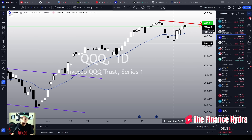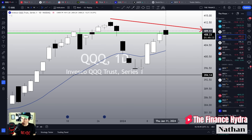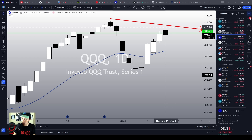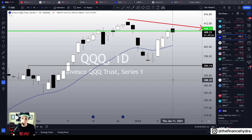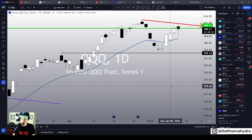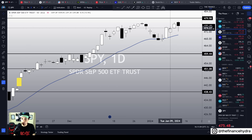Welcome to the Finance Hydra channel. My name is Nathan, and right here, right now, we see a bearish reaction on the indices today. It is a bearish reaction, but is this a crystal clear top signal? Is this a dangerous top signal? Well, it is annoying, yes. However, I do like the size of the shadow under the candlestick's body over here on QQQ and on SPY as well.